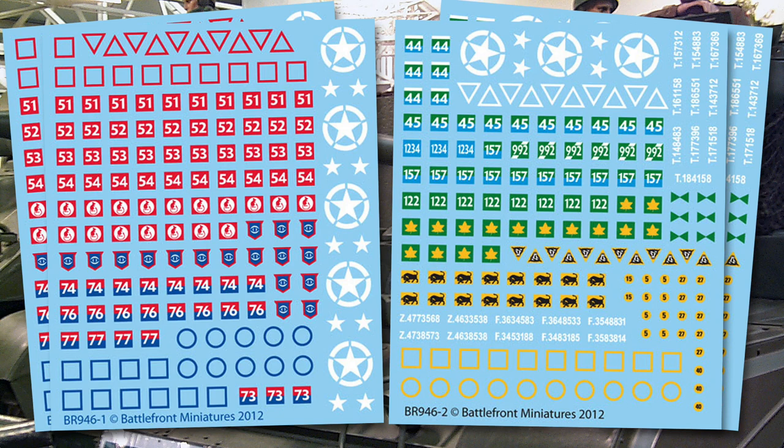You get an assortment of tac signs — not complete sets, rather selections for different regiments. There are some white A Squadron triangles for Armoured Recce Regiment tanks. The Senior Armoured Regiment (Red 51s) has some red triangles and squares for A Squadron and B Squadron. Red 52 has some squares for B Squadron and circles for C Squadron. Red 53, the Junior Armoured Regiment, has squares and circles for B and C Squadron as well. There are no green tac signs for the Motor Battalion, but that's okay — they weren't always used.